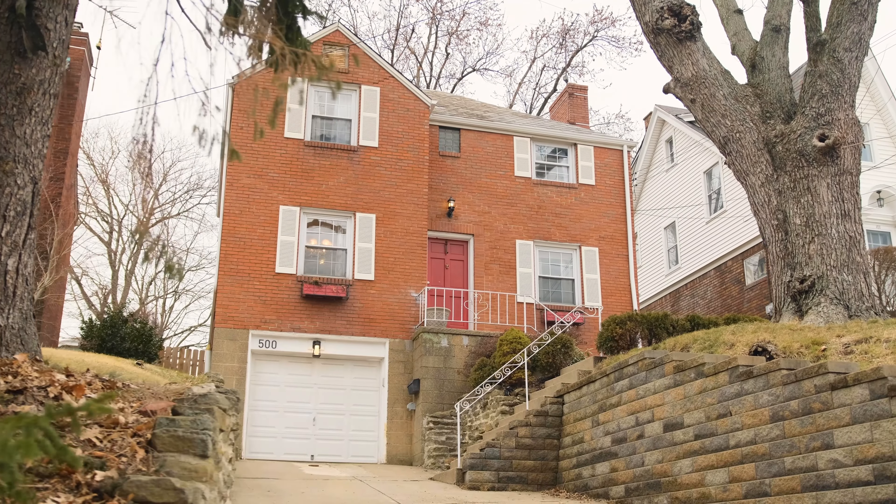Don't miss out on this opportunity to own in Mount Lebanon. For more information, visit our website, coultercastillorealtors.com. Again, I'm Dena Castillo with the Coulter Castillo Group at Pyatt Sotheby's International Realty.